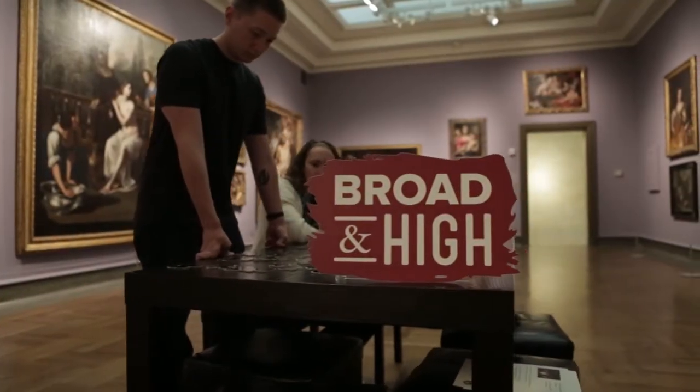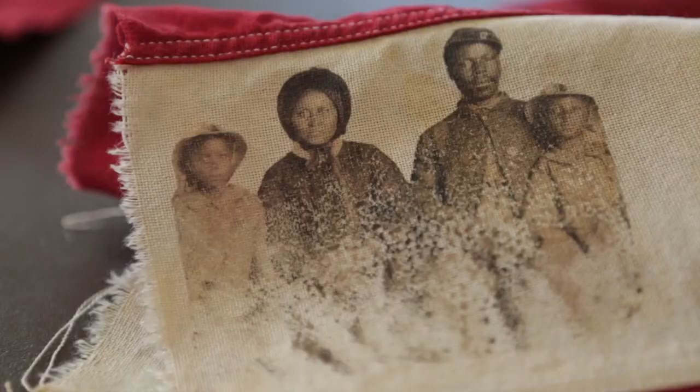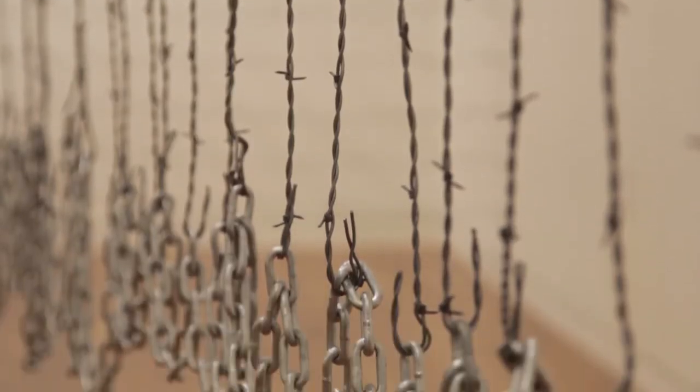This time on Broad and High: explore how some local artists interpret the theme of landmarks. They responded to not only Fort Hayes as a place and a location, but their own ideas about place. And speaking of landmarks, we'll hit the Columbus Museum of Art to check out their latest exhibit. This and more, right now on Broad and High.